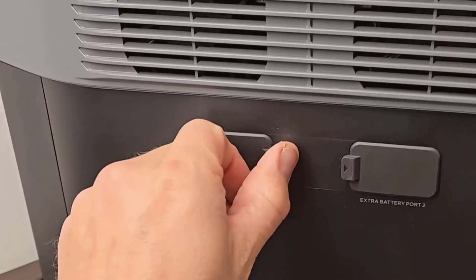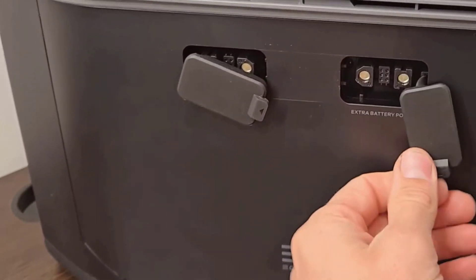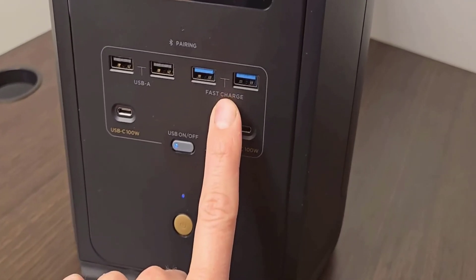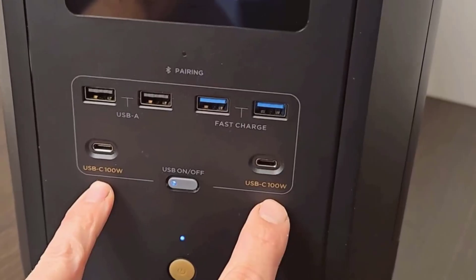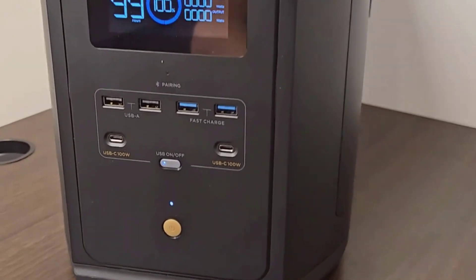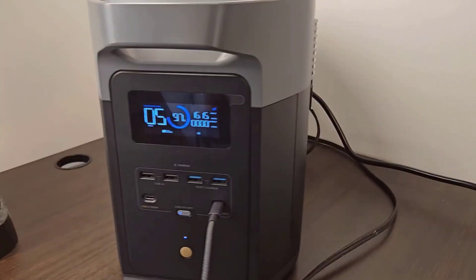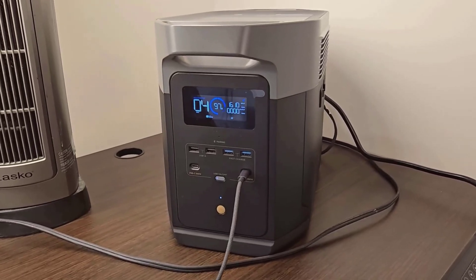The expandable capacity is a nifty feature too. If you're the kind of person who finds themselves needing more juice, you can expand the capacity up to 6 kWh. This came in handy during a camping trip where more power was required than initially planned. You connect the solar panels and voila — you're harnessing the sun's energy. The device's solar-powered capability taps into that eco-friendly vibe that's increasingly important today, and it's a great feeling to know you're reducing your carbon footprint with each charge.